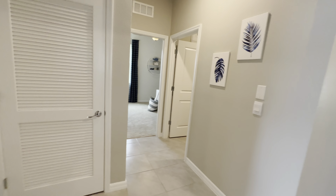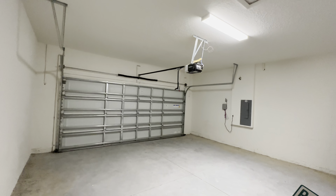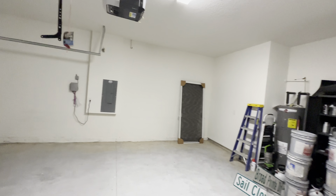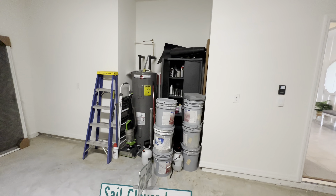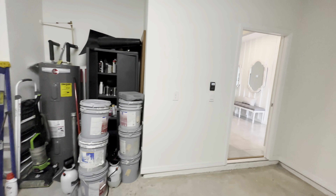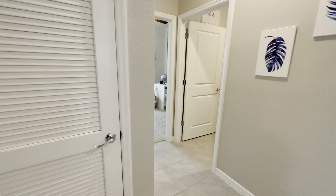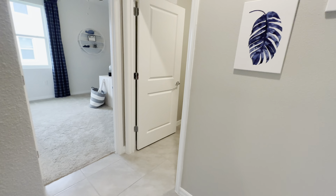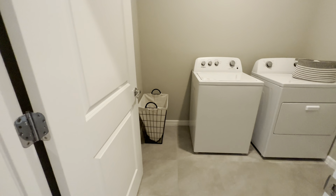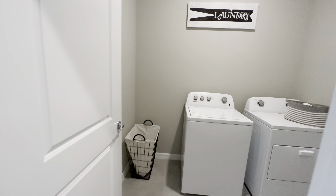Continuing on to the left, here's your two-car garage. You can see there's a little bump out there where the water heater would be. This is going to be your air handler. And then right here is going to be the laundry room. As you can see, the model doesn't have any shelving or cabinets, so you'd want to add that.